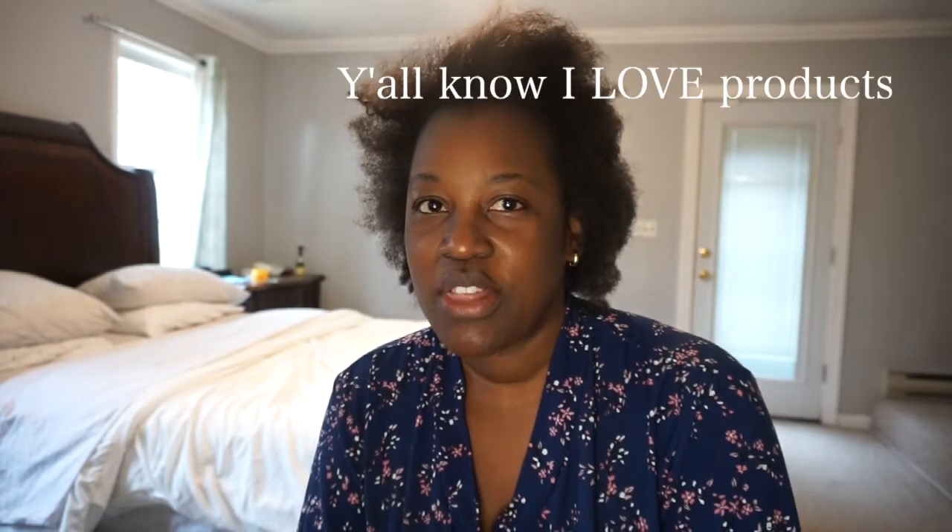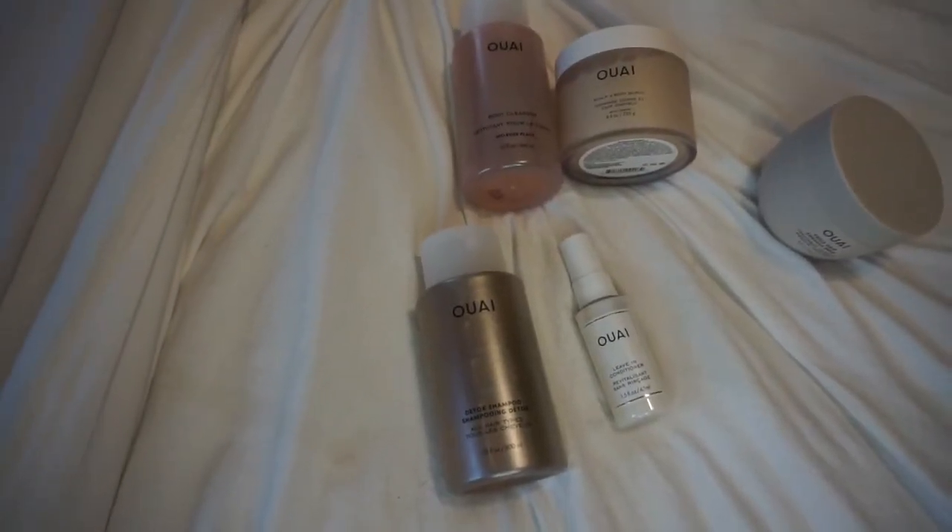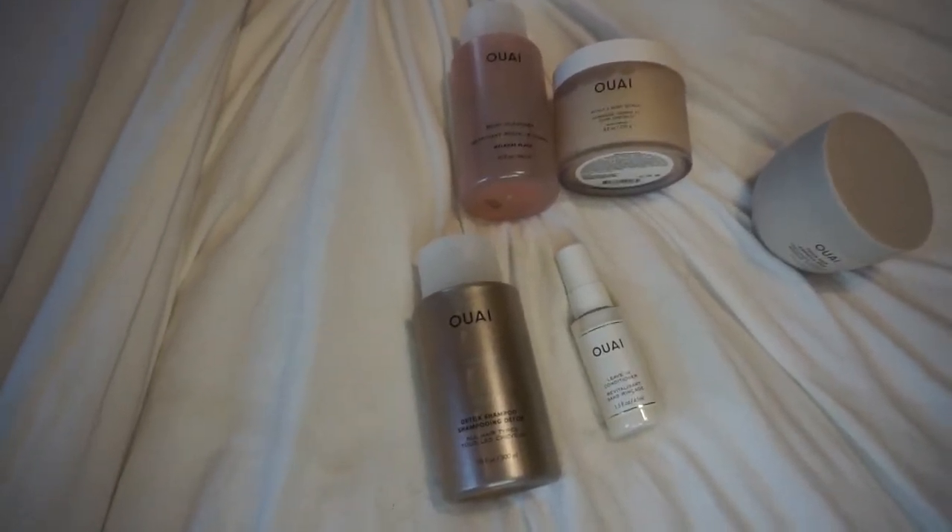I wanted to come on here because I want to show you some new products that I purchased for my hair that I will be using today, and then I am going to review each product. Here are the new products I'm going to be using. It's spelled O-U-A-I, but it's actually pronounced 'way.'